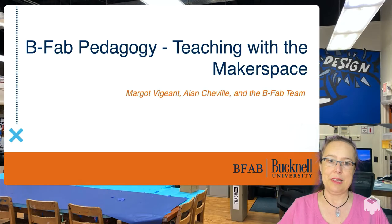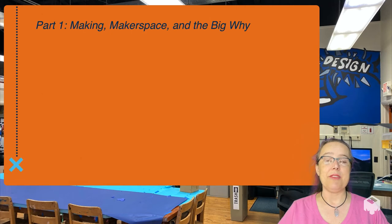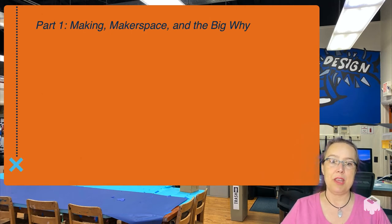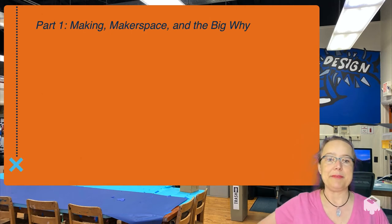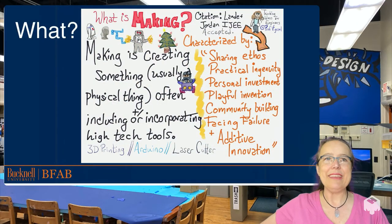In this first video, we are going to look at what making is, how the makerspace works, and why you should think about it. So, first up: what is making?